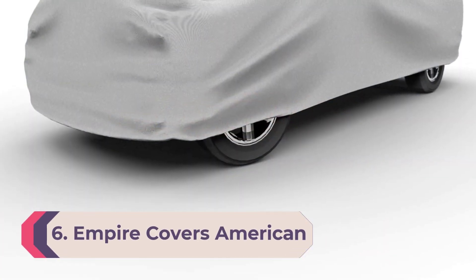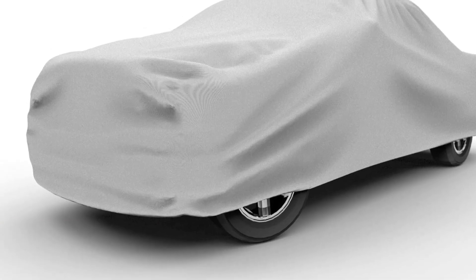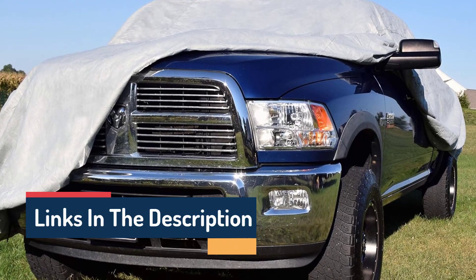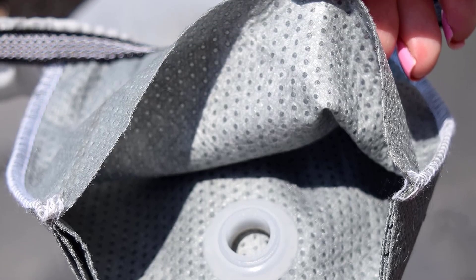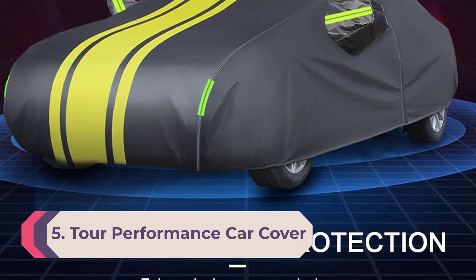Number 6: Empire Covers American Armor Storm Block. A moderately expensive option, the Empire Covers American Armor Storm Block stands out for its durability and water-repelling properties. We found it to be virtually tear-proof, and Empire guarantees its indestructibility with a 12-year warranty. This multi-layer car cover is rugged on the outside while soft on the inside. The outer polyester layer is treated with a patented hydrophobic process that causes water to bead on the surface rather than absorb into the cover. Our only concern is with its breathability, as it can be difficult to both repel water and allow moisture to evaporate.